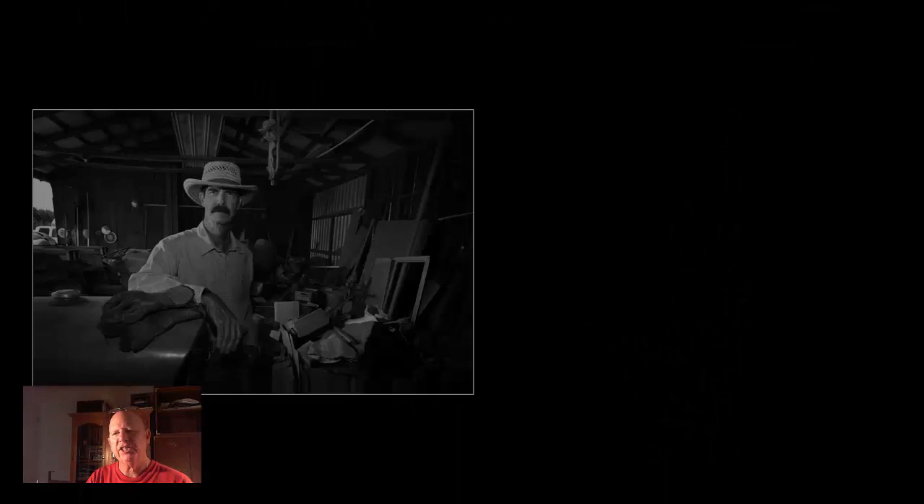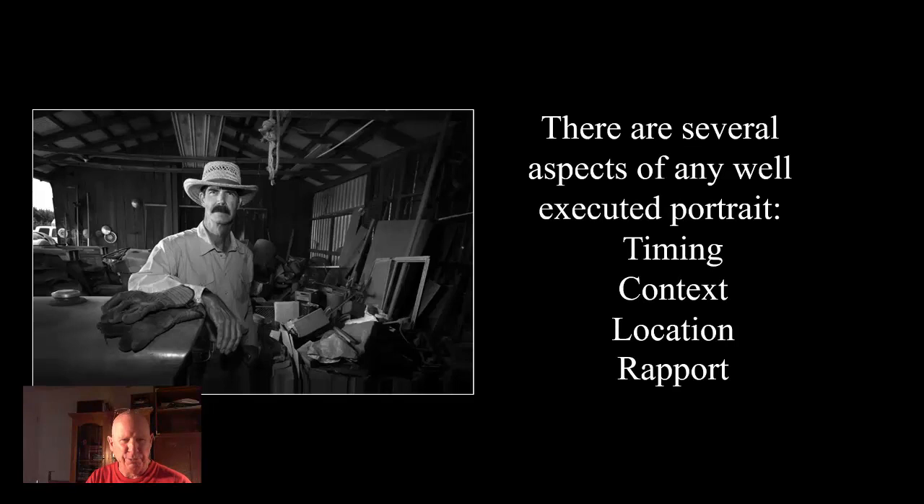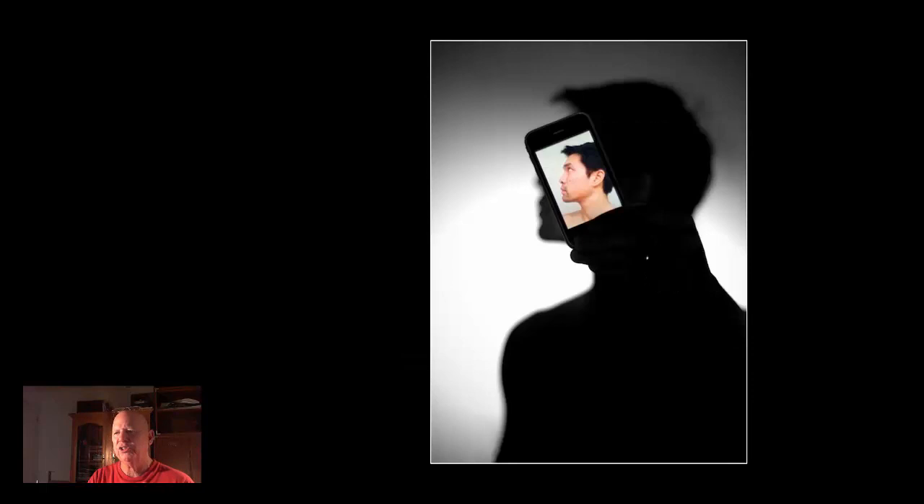There are many, many aspects to the portrait that are important, but probably three or four of the biggest ones are timing — in other words, the right timing for the portrait — the context, getting how much of the scene do you leave in, how much do you leave out, when do you get close, when do you back up. The location is extremely important. Does the location speak to who the person is? And most importantly, what's the rapport that the photographer has with the subject? Because that ultimately determines the success of the picture.